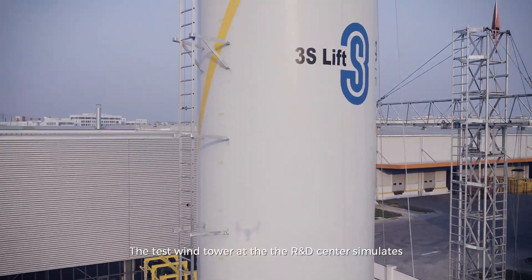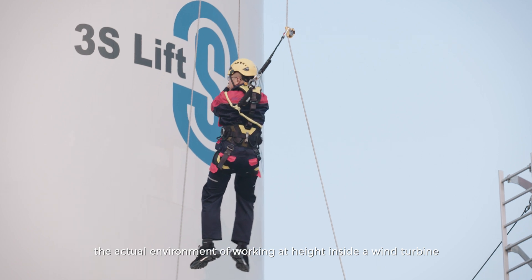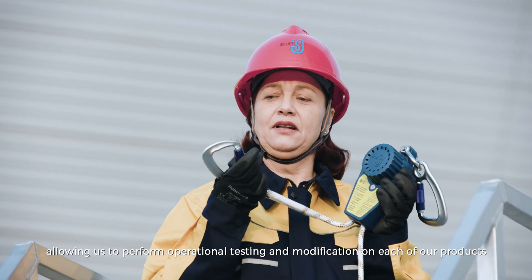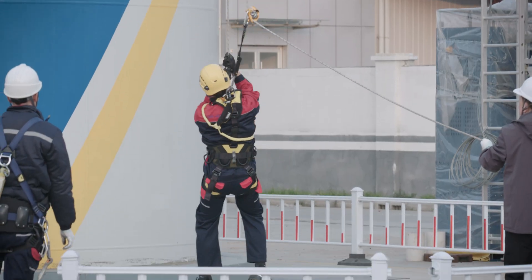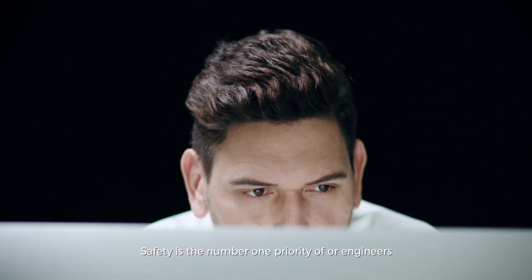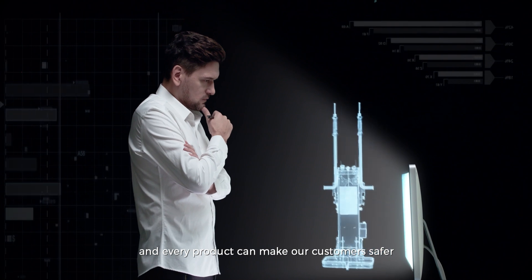The Test Wind Tower at the R&D Center simulates the actual environment of working at height inside a wind turbine, allowing us to perform operational testing and modification on each of our products. Safety is the number one priority of our engineers, ensuring that every design, every component, and every product can make our customers safer.